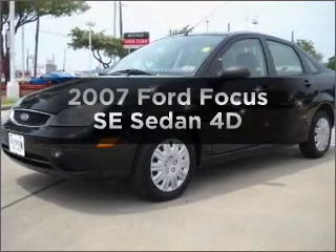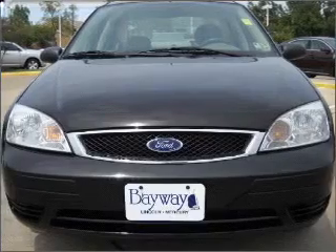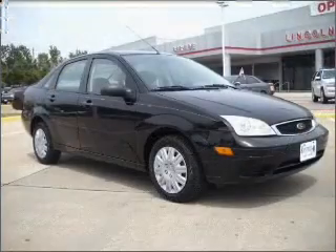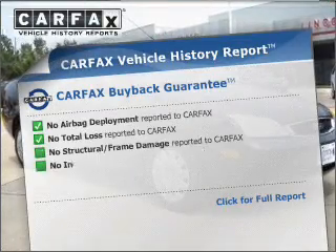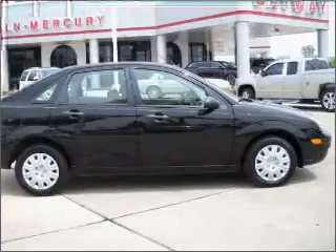Get noticed in this 2007 Ford Focus. Travel the roads in style and comfort in this great vehicle, with a reliable engine that responds smoothly to its automatic transmission. An included Carfax Vehicle History Report allows you to purchase with confidence and the knowledge that your buy was a smart choice.